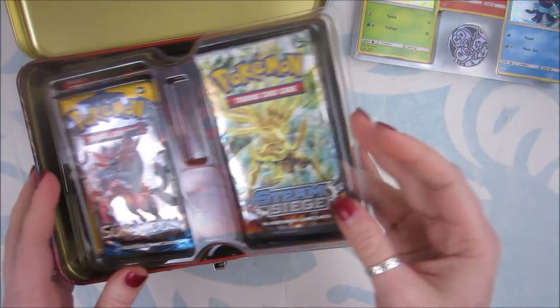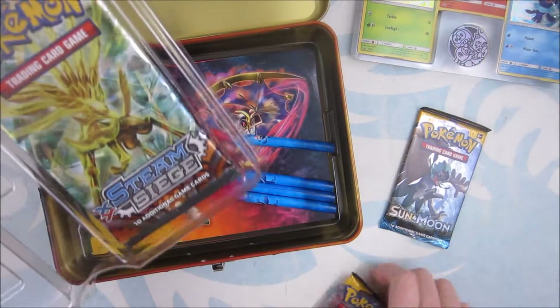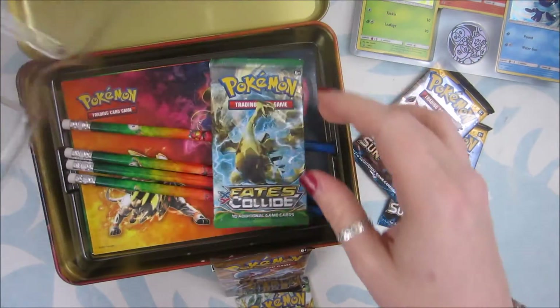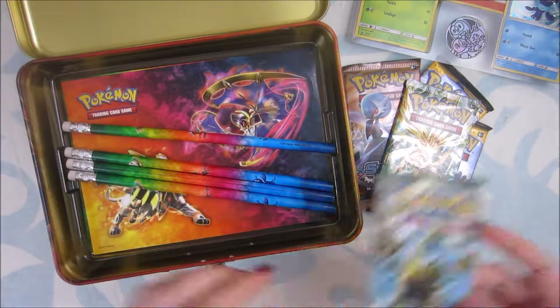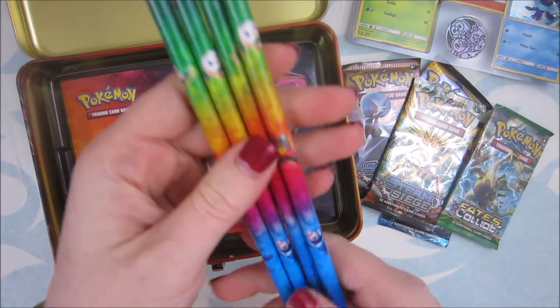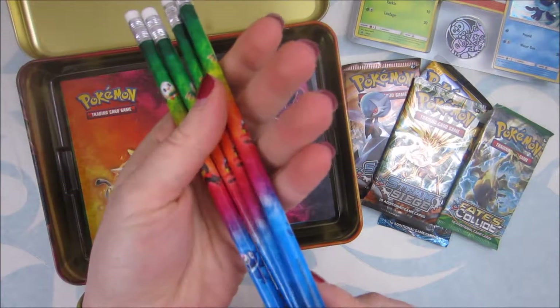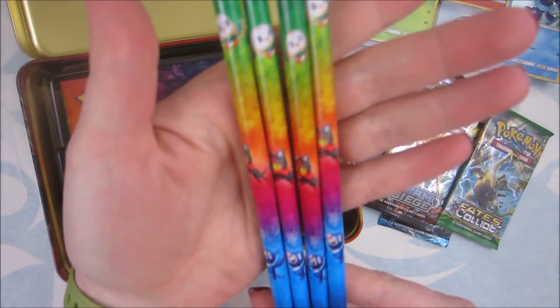I got my code card. We got Sun and Moon jumping at me, Steam Siege, Steam Siege, and Fates Collide. So we got two Sun and Moon, two Steam Siege, and one Fates Collide. And some garbage — we got some pencils. I don't know who uses pencils anymore, but give them to kids, they'll probably use them. They're pretty cute.